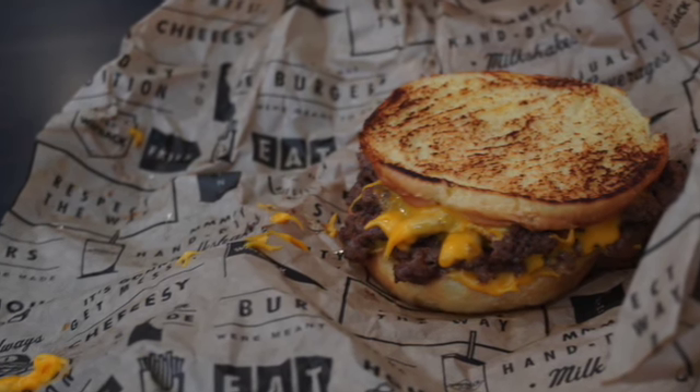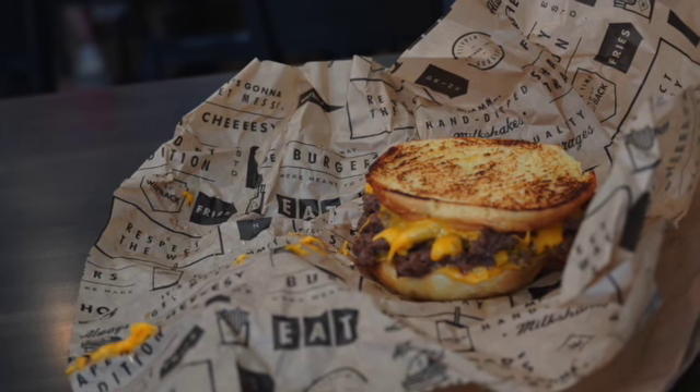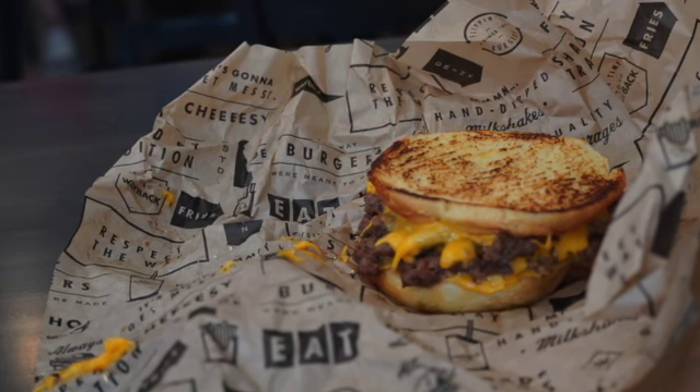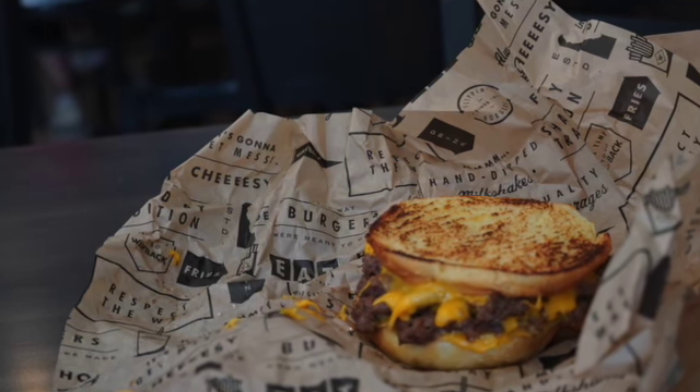So it has two patties, I think that's sourdough bread or something, and some good old-fashioned American cheese in there. It was really good and really pretty, so I could not resist the temptation to take some photos of it using my mirrorless camera.